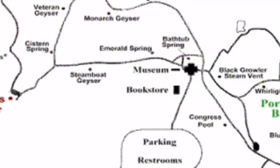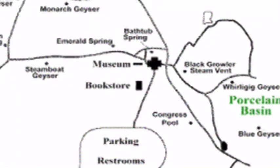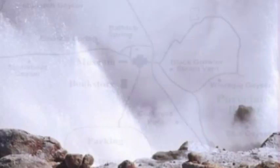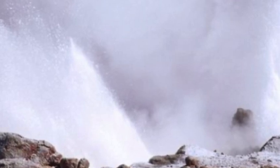Yellowstone Volcano: Is steamboat geyser activity a sign of magma build-up? Yellowstone Volcano observers have revealed the steamboat geyser is in a largely active period, separate to its local peers, leading scientists to question whether magma is building beneath the surface of the massive caldera.